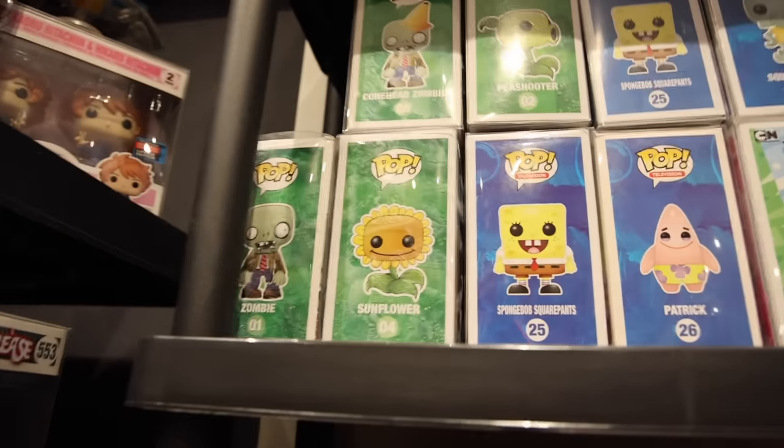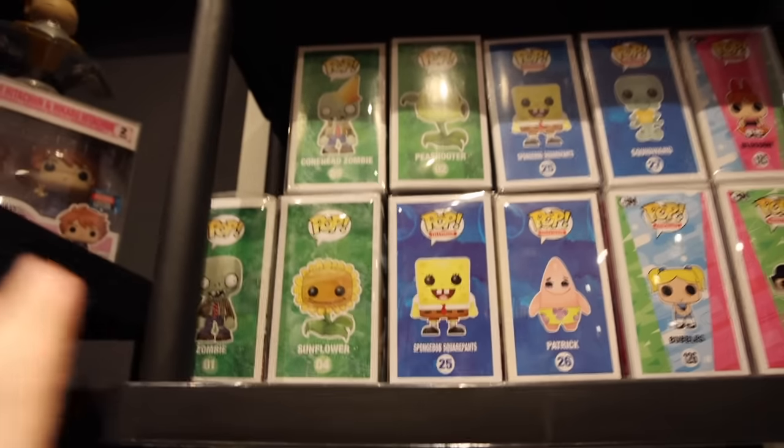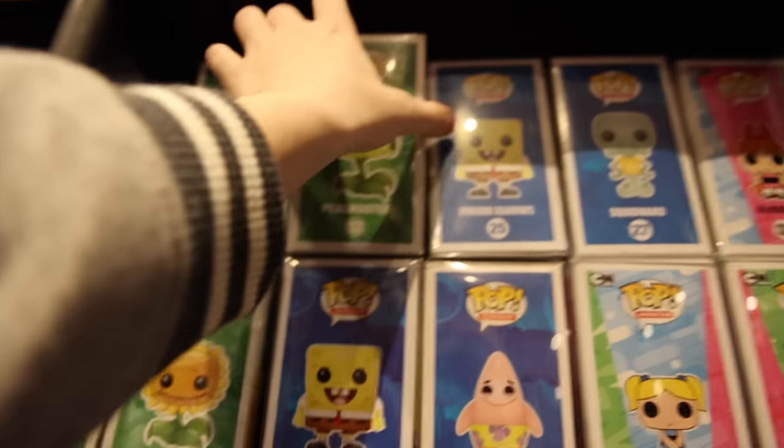This is something that's really neat - they've got the zombie one as well. Sunflower, Conehead Zombie, and Peashooter from Plants vs. Zombies. Now, I have Conehead Zombie but I don't have any of the other ones. So maybe, just maybe, this could be another one that we could go for today.